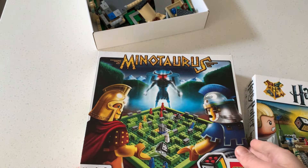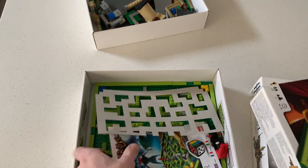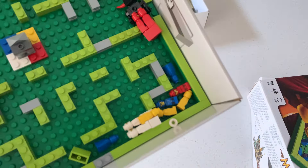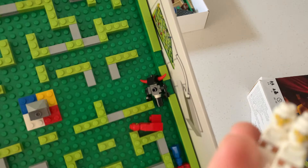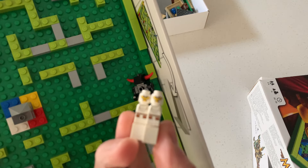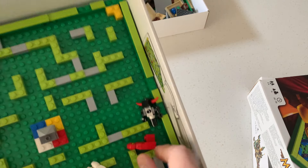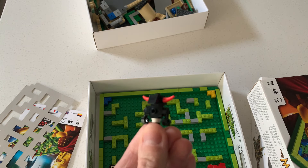And then in Minotaurus, he has a giant base which is pretty good. Well here they are - a lot of micro figs down there. Who are these guys? These are just random guys. And this guy - I'm guessing this is the Minotaurus in question.